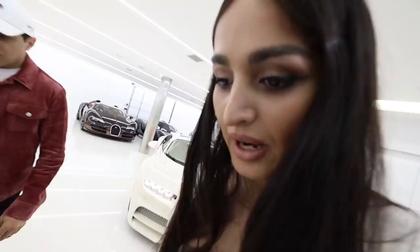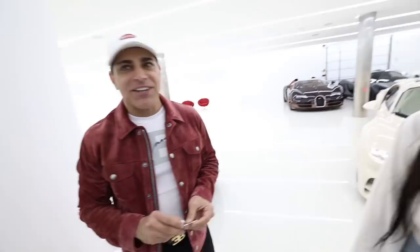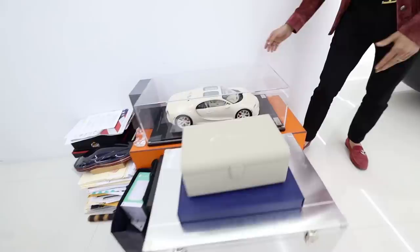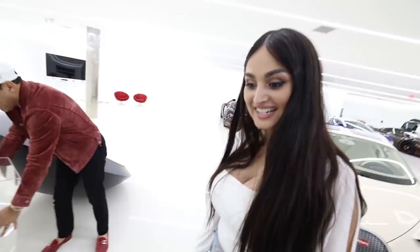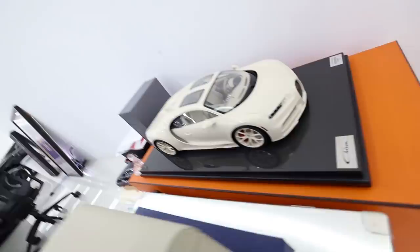The key box to a Bugatti Chiron — there's a speed key and a normal key. If you want to go over 230 miles an hour, you use the speed key. It doesn't stop there — they send you this big trunk which is the Chiron Hermès one-of-one. They also send you a mini version of the car. If you don't want to drive it or you're traveling, you can take your car with you. Even the fabric inside the mini version replicates the actual car.